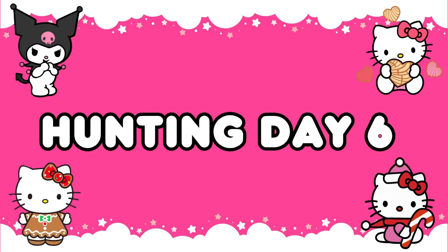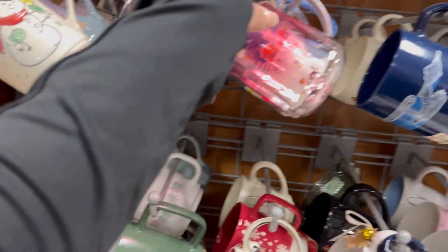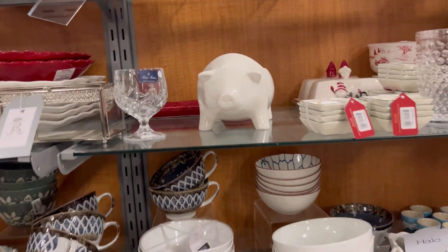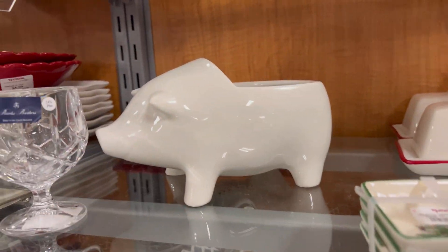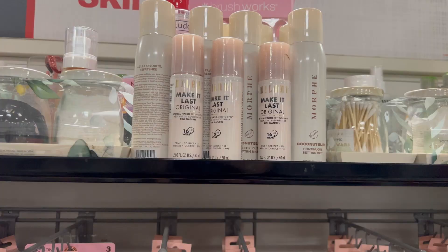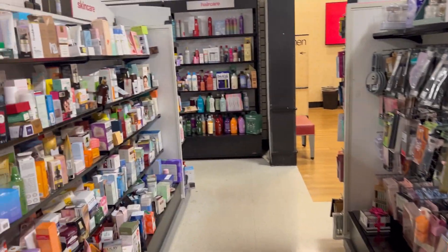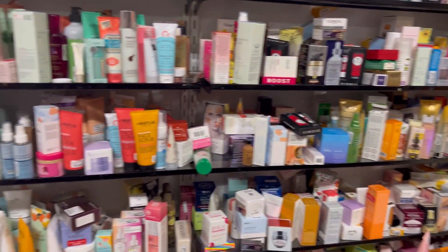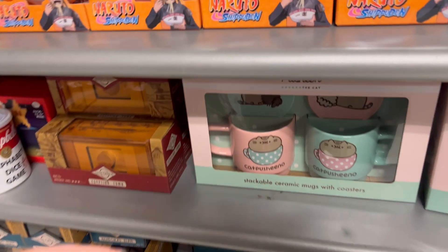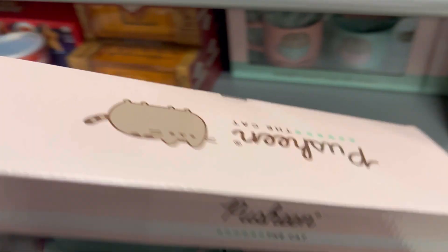Here's hunting day number six. First up was TJ Maxx — I found an adorable Valentine's mug with ombre pink, and another piggy bank that was missing its top. They had two full tanks of stuff and I made sure I went through everything. They also had Morphe setting spray but no Hello Kitty facial products unfortunately. They did have this adorable Pusheen mug and coaster set in pink and mint for $12.99.